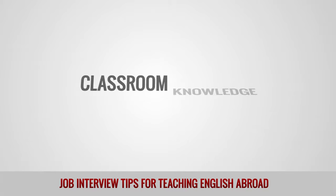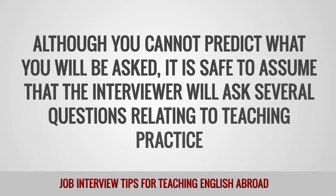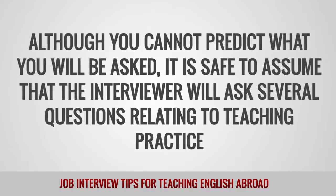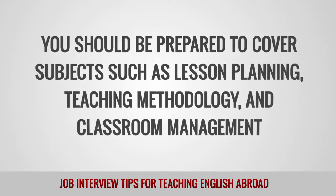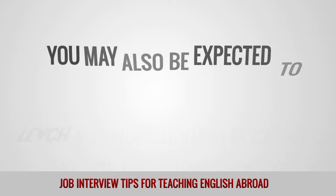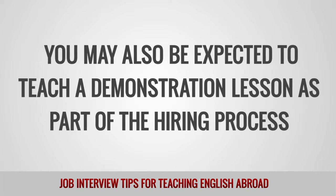Classroom knowledge. Although you cannot predict what you will be asked, it is safe to assume that the interviewer will ask several questions relating to teaching practice. You should be prepared to cover subjects such as lesson planning, teaching methodology, and classroom management. You may also be expected to teach a demonstration lesson as part of the hiring process.